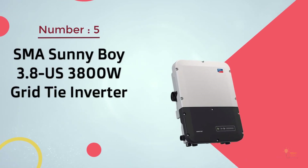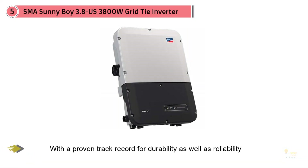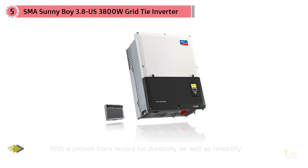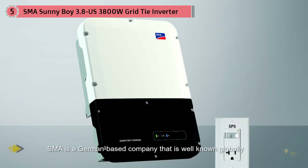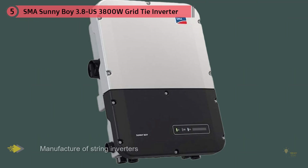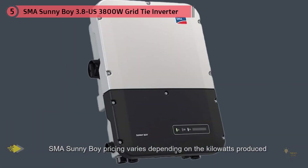Number five: SMA Sunnyboy 3.8-US, 3800-watt grid-tie inverter. SMA inverters are considered among the best solar inverters available, with a proven track record for durability and reliability. Most SMA inverters are suitable for use as string inverters. SMA is a German-based company known globally for the manufacture of string inverters. Sunnyboy pricing varies depending on kilowatts produced, ranging from 3 kilowatts to 7.7 kilowatts. The average input voltage for the Sunnyboy series is 600 volts DC, while the output voltage is 240 volts AC.